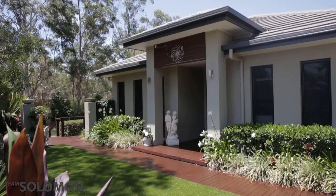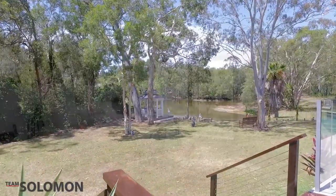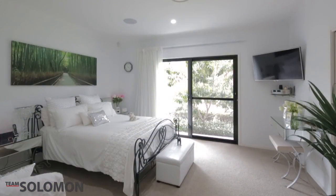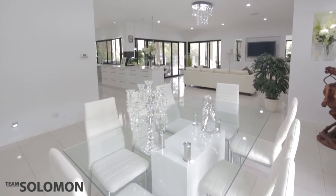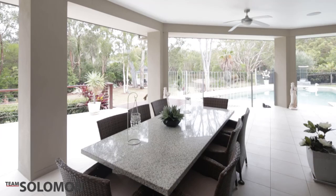Situated on half an acre, this immaculate home certainly ticks all the boxes for any family. With five king-size bedrooms, formal lounge and media room, large state-of-the-art kitchen overlooking the living and meals area, spacious entertaining area overlooking the pool, lawns and lake, there is no better place to relax and unwind.